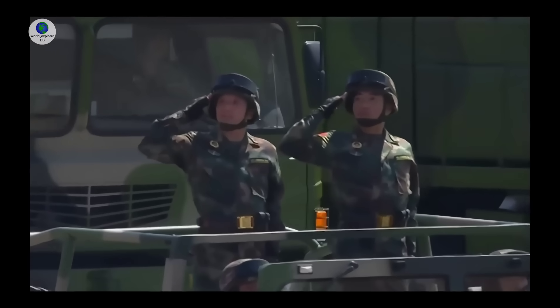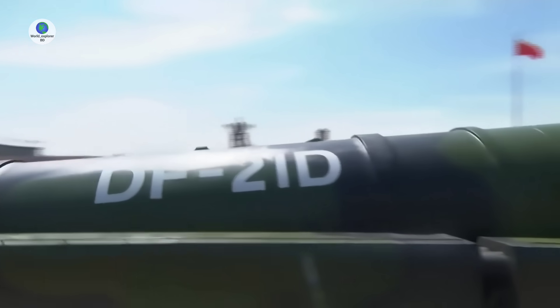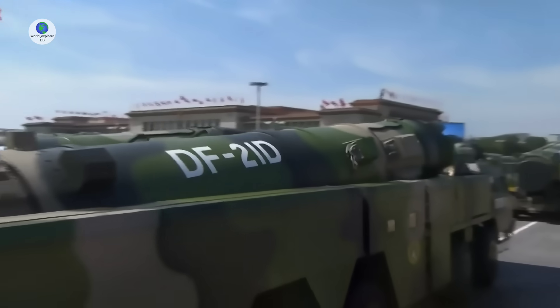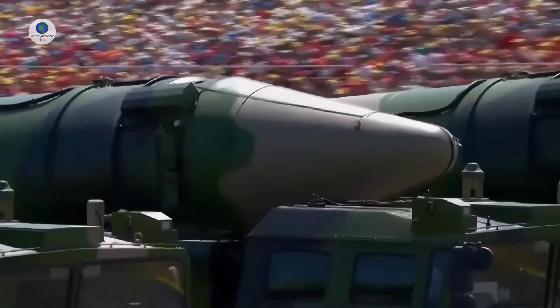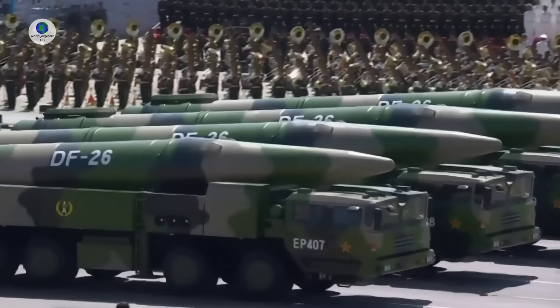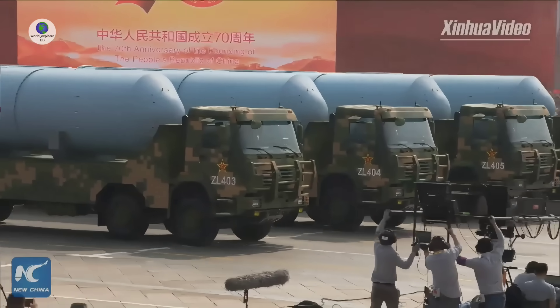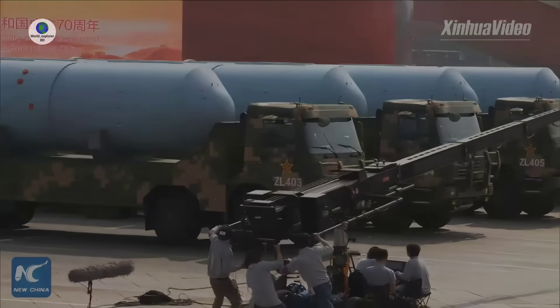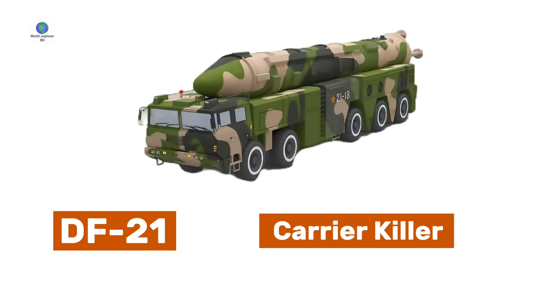Nowadays, China appears to be reinforcing its defense industry and development of military equipment to confront its adversaries like the United States in potential conflict. China's ballistic missile development has significantly evolved, inducting its deadliest ballistic missiles into the armed forces. Today we are going to discover and explore China's most advanced ballistic missile, the DF-21, known as the carrier killer.